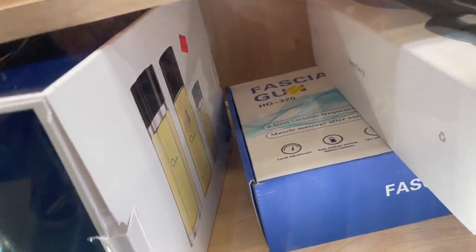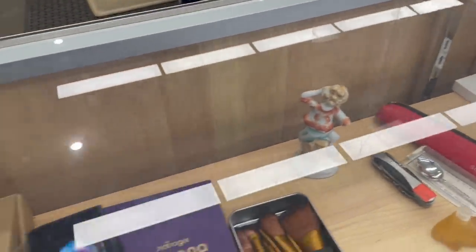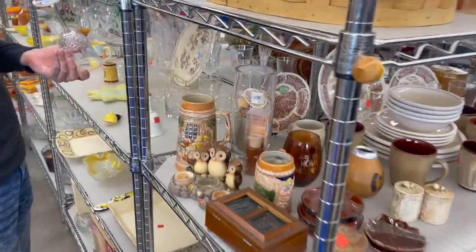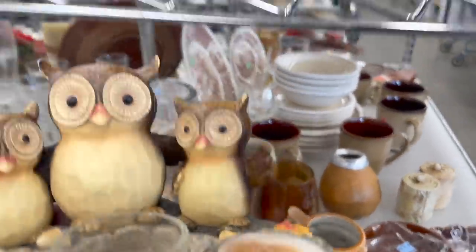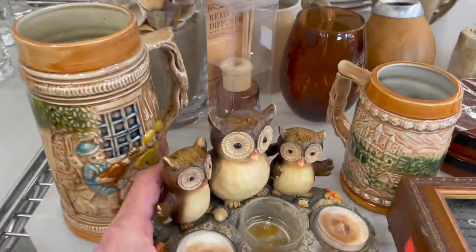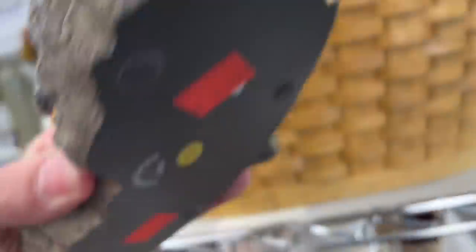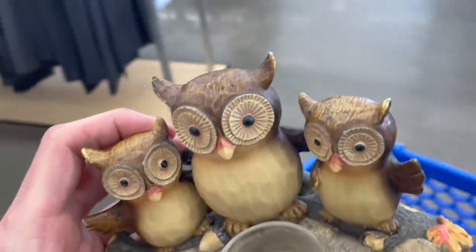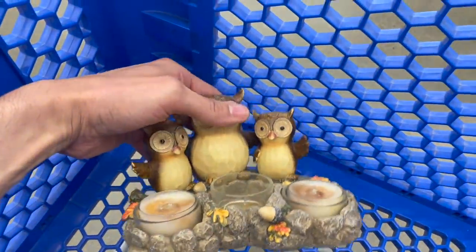We have the Oscar perfume. Some of their scarves could sell well. Ooh, look over here — I like those owls, tea light holder. Underneath it says Yankee Candle 2012. $4.99. Let's put that in, especially since it says Yankee Candle. Cute owls.